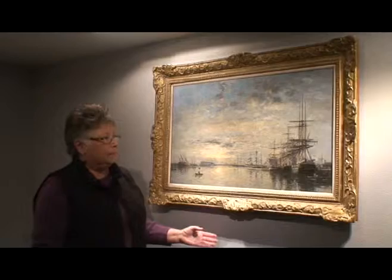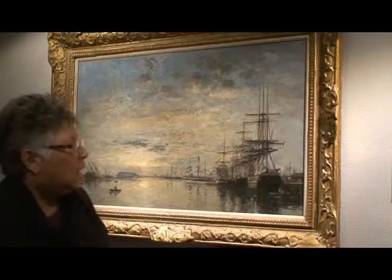Good morning, my name is Jackie Cabish, and I'm so excited to be telling you about the painting by Eugene Louis Boudin, Le Havre, the basin of the River Ur, which has formed a harbor here.